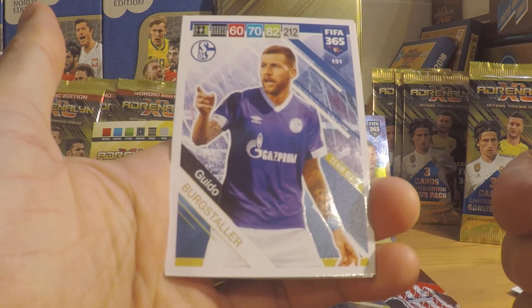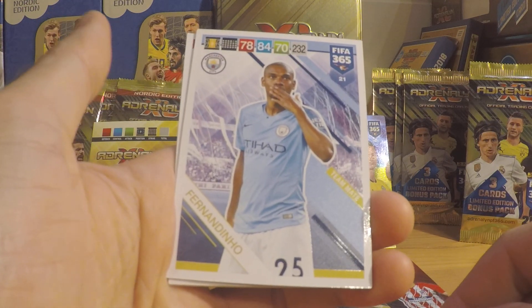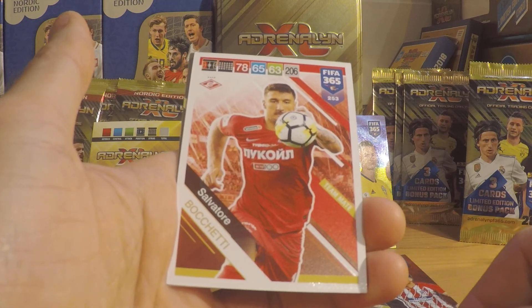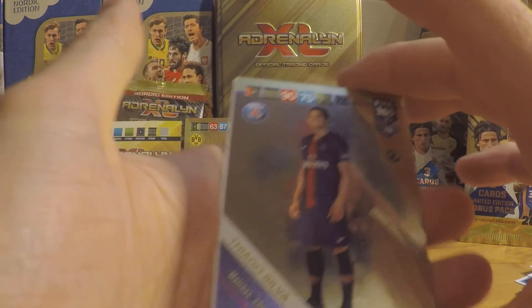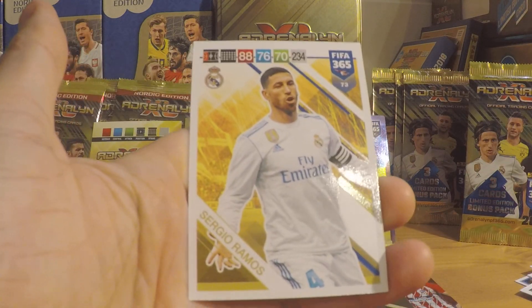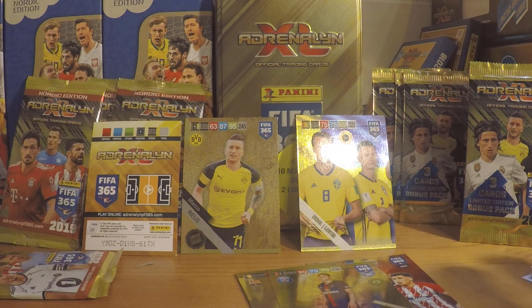Guido Burgstahler, Schalke. Fernandinho, Manchester City. Then we got Roman Sobnin, Spartak Moskva. And then we got Salvatore Buschetti, Spartak Moskva. Then we got Thiago Silva — fans favourite, 200 plus matches for Barcelona. And then we got Sergio Ramos of Real Madrid.